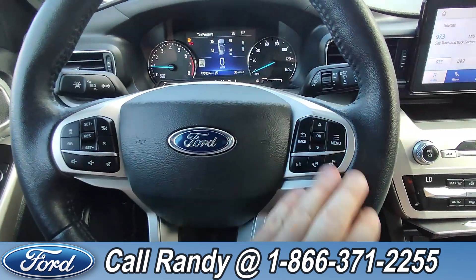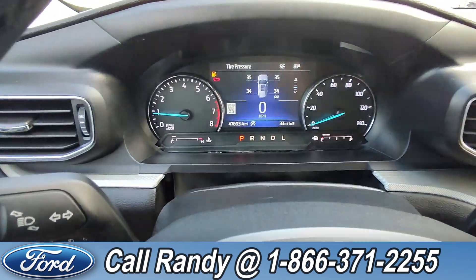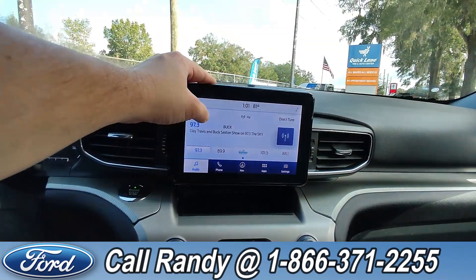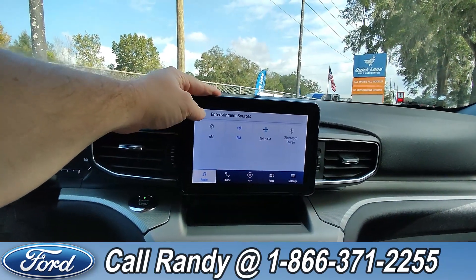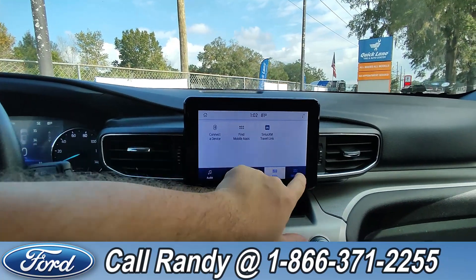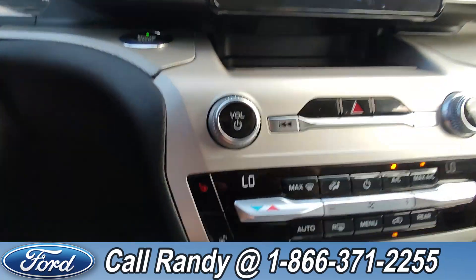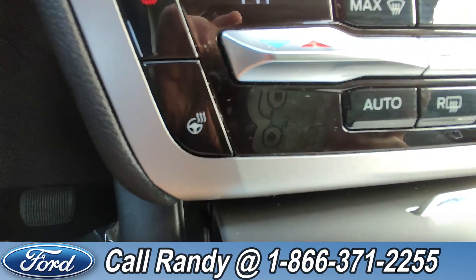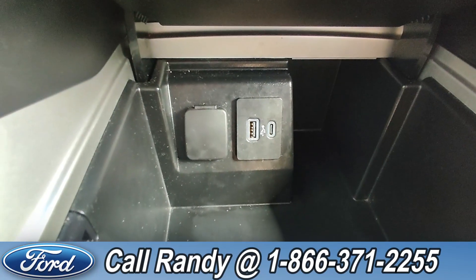On the steering wheel, you have your cruise, media, phone, and other controls. As of this video, it has 47,000 miles on it. Over on the dash, you have a touchscreen with AM/FM radio, Sirius XM, Bluetooth, navigation apps, and other features and settings. Down here, you have heated seats on either side, a heated steering wheel, and a USB-C and USB-A.